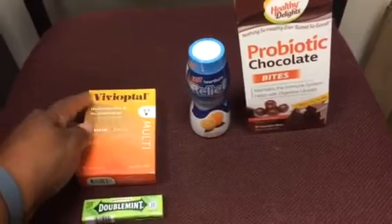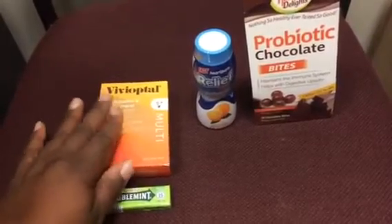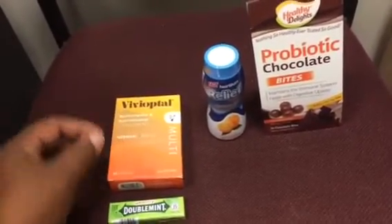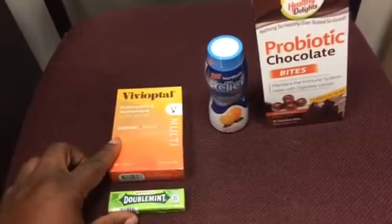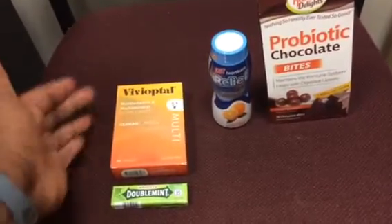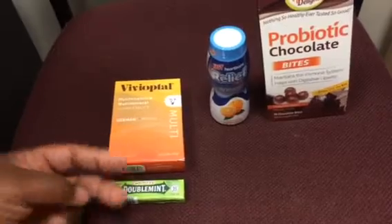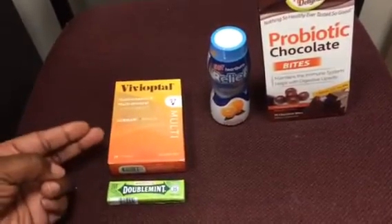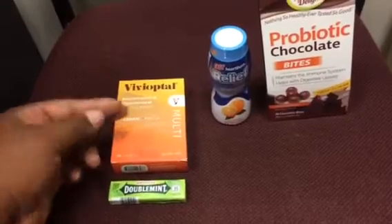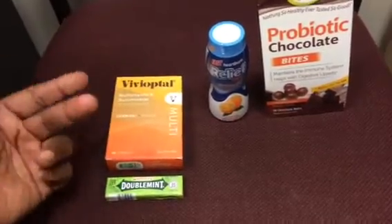The first thing I did was I picked up the Viviopital vitamins that are $10 — you get the $10 register reward back. But I did have two register rewards I was using. At Walgreens you do need to have an item per coupon. They treat the register reward as a coupon, so even if I had a coupon specifically for this product and one register reward, I technically have two coupons and therefore I need two products.